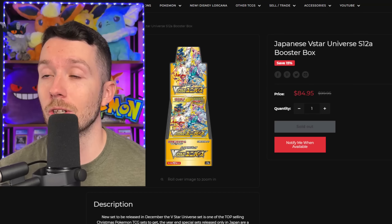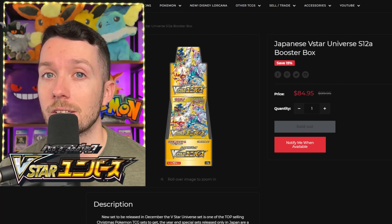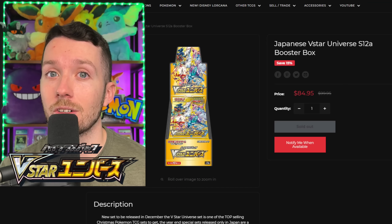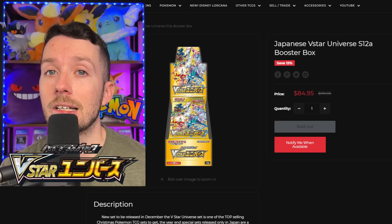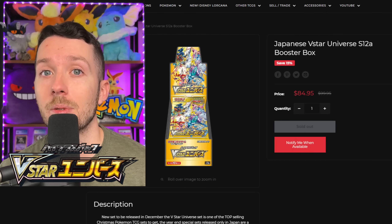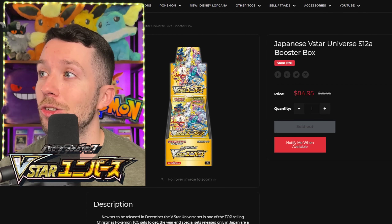We're going to start today's list off strong. We're going to talk about V-Star Universe Booster Boxes. This is a very similar situation to what happened with Tag Team GX All-Stars. Almost exactly three years ago, I was buying Tag Team GX All-Stars boxes for $50 or $60. They really printed a lot of that set towards the end, but that set was so popular that it started to skyrocket as soon as the Sword and Shield era began. It soon hit $100, then $150, $200, and so on.